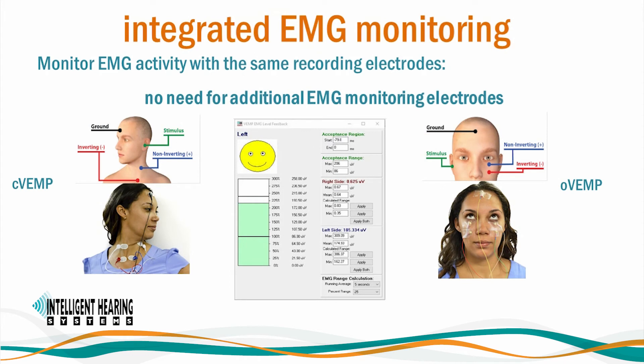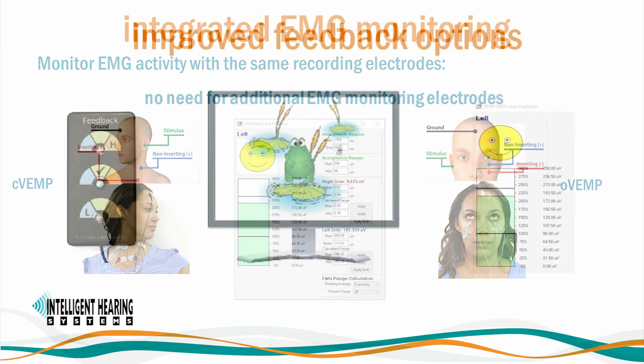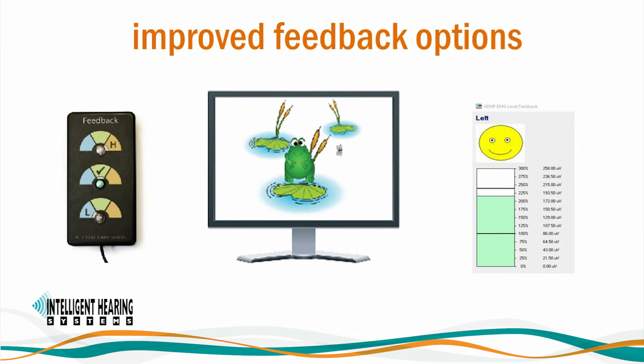SmartVEMP includes the ability to monitor EMG activity using the same recording electrode — there is no need for additional EMG monitoring electrodes. SmartVEMP includes a user-friendly interface to easily select the target EMG levels for each patient. The window automatically calculates the acceptance range for each patient based on the clinician's selections, and the system will only average sweeps with adequate EMG activity. SmartVEMP provides various patient-friendly options for visual biofeedback: a feedback box with LED indicators — green when EMG activity is adequate, orange when too low or too high — and an on-screen EMG level display with a happy and sad face. For pediatric testing, there is an option for animated videos which play when EMG activity is adequate and pause when it is not.